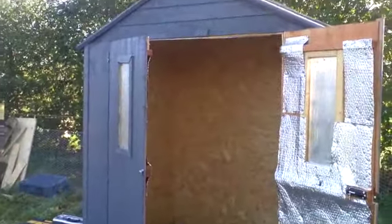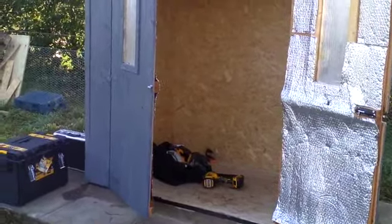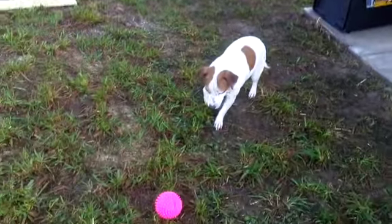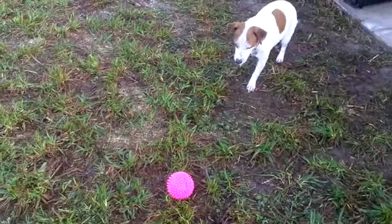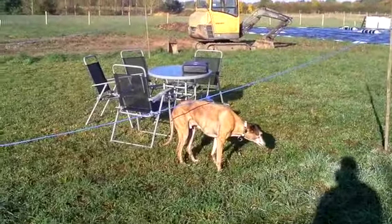So it'll be quite good - I'll keep you updated, there's still a lot of work to do. It'll have a compost toilet in there. And there's Pip being a pest with a ball - she never stops - and Ollie just mooching about.